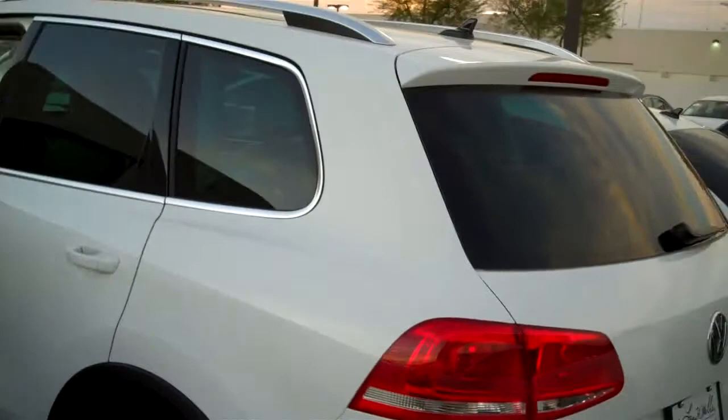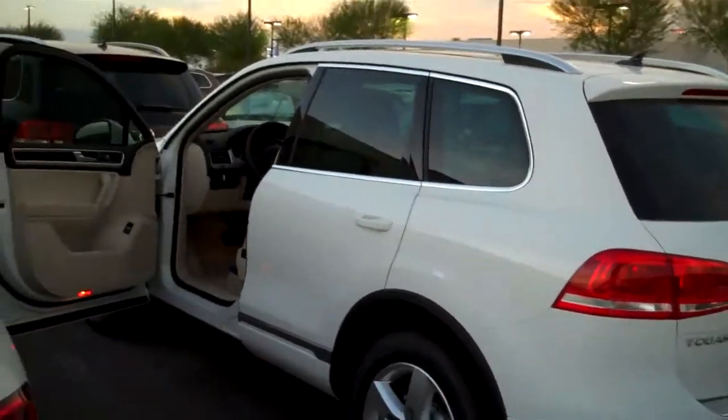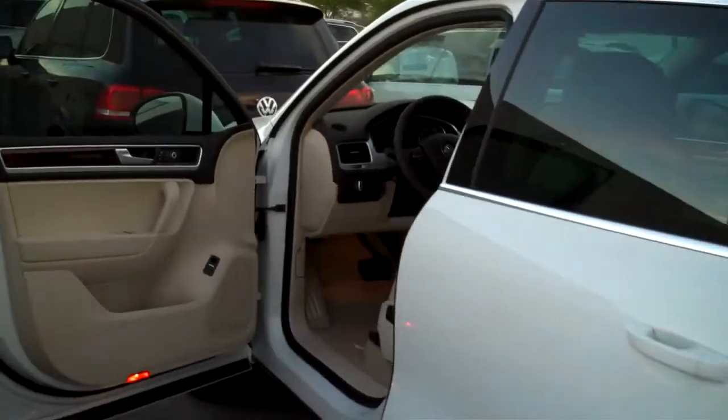Hi Jay, Edgar here with Larry H. Miller Volkswagen out here in Avondale. I just wanted to come out and first and foremost introduce myself and also to show you the 2013 Volkswagen Touareg that you inquired about — we do have it on our lot. Here it is, it's the pure white exterior. Sorry I didn't have much room; we actually have the largest inventory of Volkswagens in the state and we have a lot right now, so it's kind of hard to move the vehicles around.